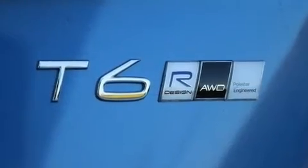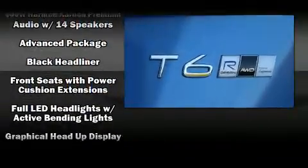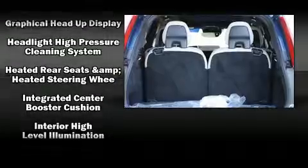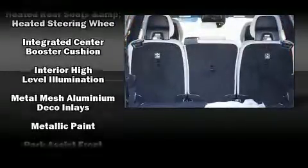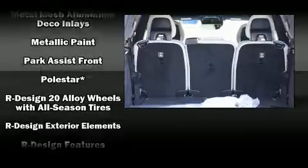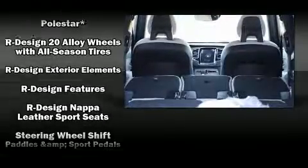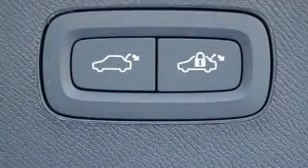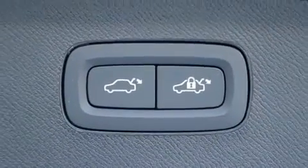Volvo also prioritized safety and security by including head curtain airbags, front and side impact airbags, traction control, brake assist, anti-whiplash front head restraints, a security system, an emergency communication system, and four-wheel disc brakes with ABS.